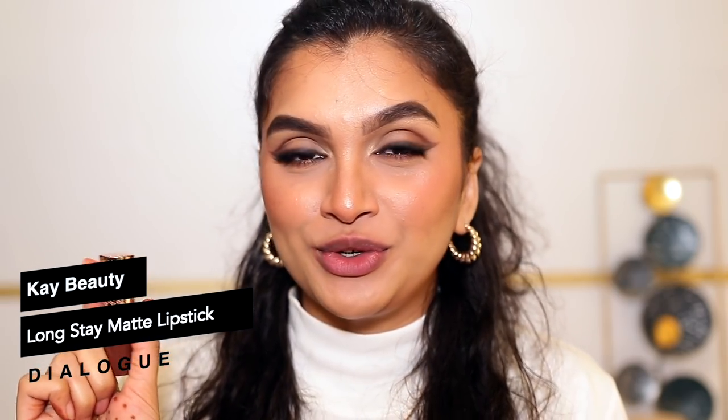The last shade for today is again by Kay Beauty — I think this is the bullet lipstick, I'll mention the name on screen. This one is in the shade Dialogue. It's a deeper nude shade — like a brownish, vintage shade. It's a matte formula, very comfortable and velvety looking. I do have complete collection swatches for these on my channel, so check that out. One thing to note: the formula is very soft so the lipstick does tend to break — use a very light hand while applying it.